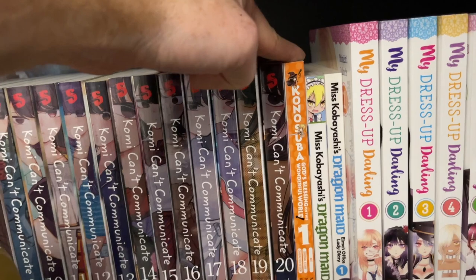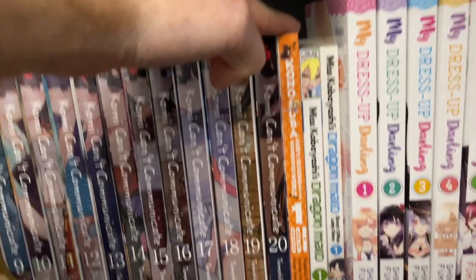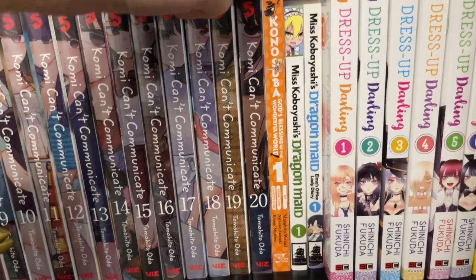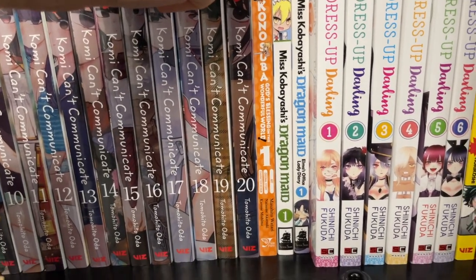Konosuba Volume 1 — this story is just so fun. It's like the isekai that makes fun of isekai, and that just makes it so worth it. It's super fun.